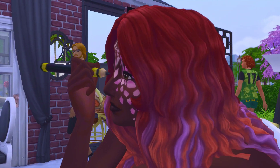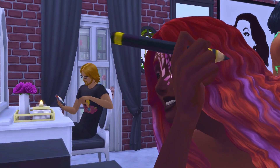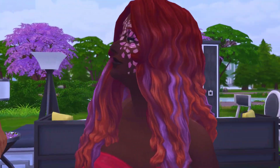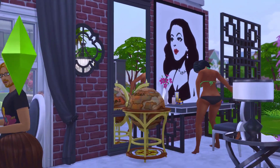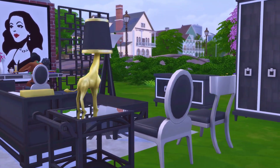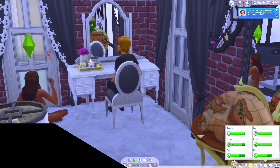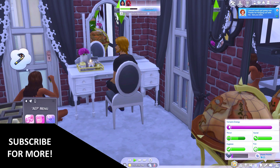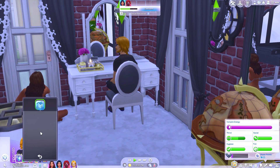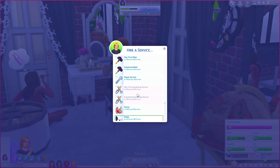You also get a globe which inside contains juice — because that's what it's called in the Sims. It's basically a little liquor globe. You open up the globe and it has all the juice you can pour in it. You can also make little platters, which is neat.